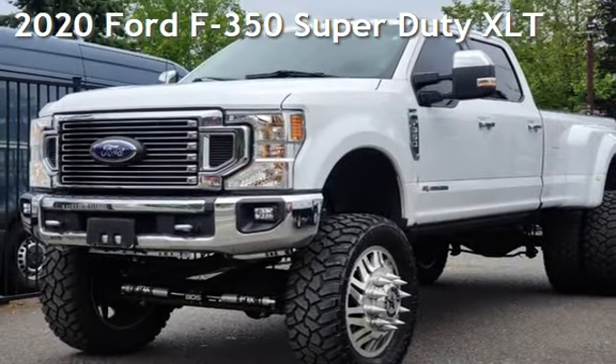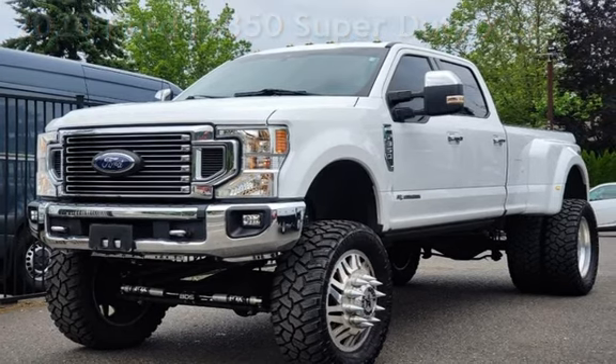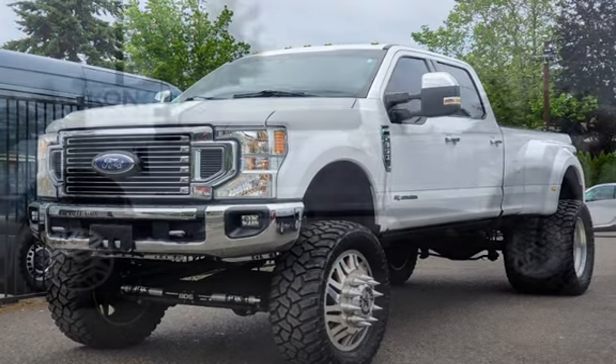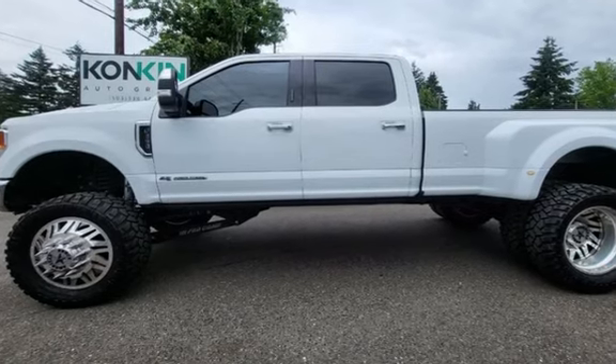Presenting a pre-owned 2020 Ford F-350 Super Duty. This four-door truck has an eight-cylinder, 6.7-liter V8 engine, with four-wheel drive and an automatic transmission.